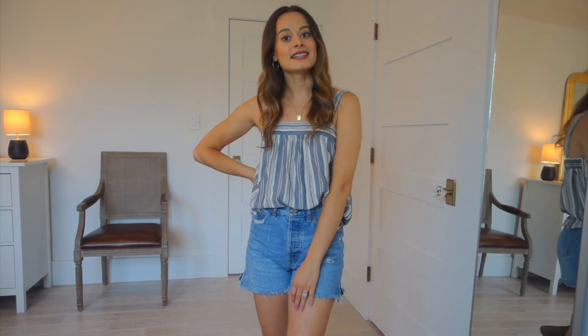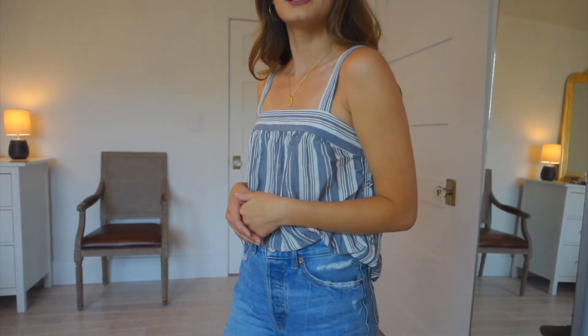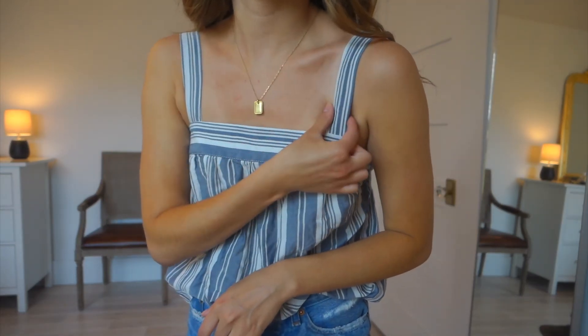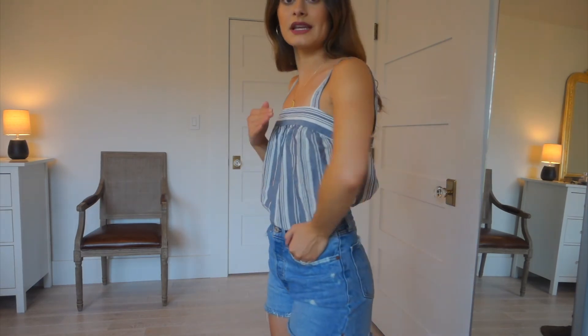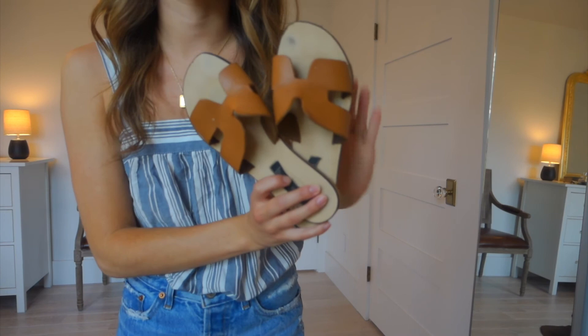The last outfit features a top again from Target — it's the Universal Thread brand. I love this tank top; it has a square neck and super thick straps, which I think is really flattering, plus pretty buttons going down the side. This top is from a couple summers ago so I don't think they sell it anymore, but I'll try to find something similar. I have the front tucked in, but you can tuck the whole shirt in as well. I don't always like my tank tops to be super tight on my stomach, so having something a little looser is better for the heat and just more comfortable.